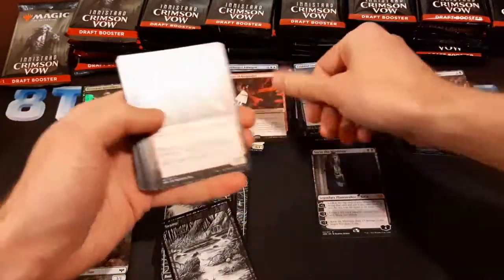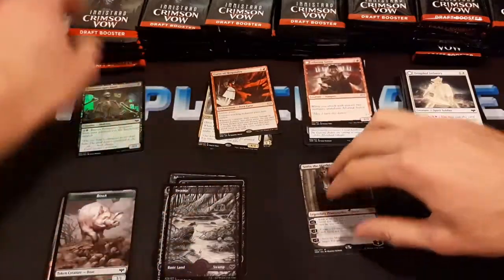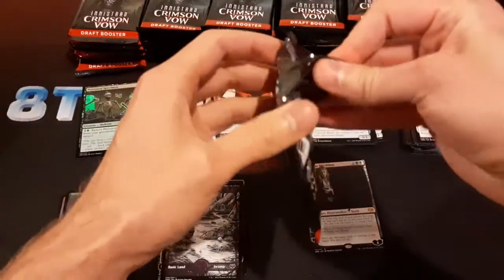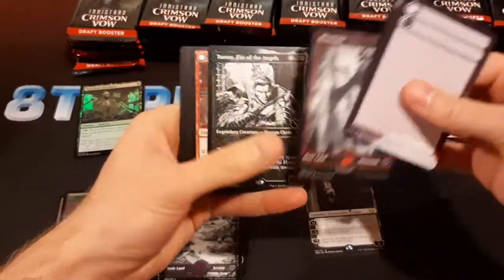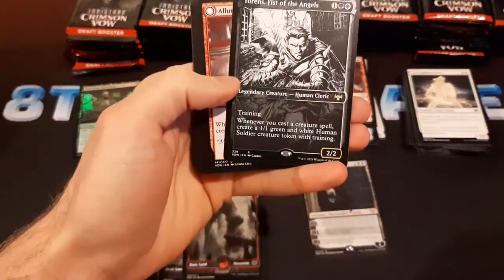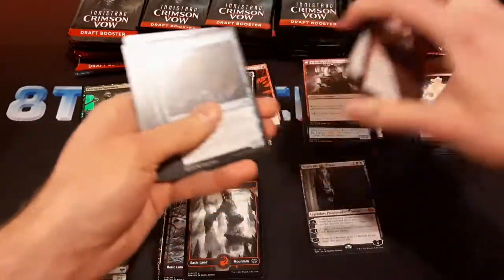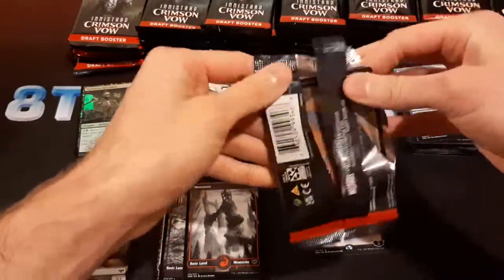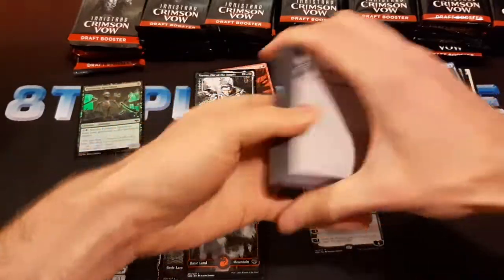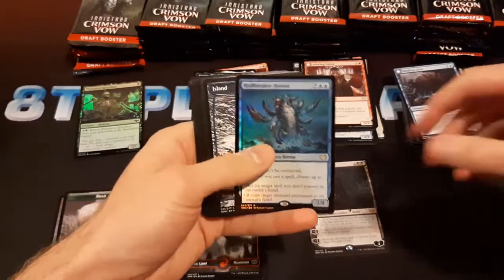Curse of Hospitality. Belors Stance — that's a reprint. The first time it was printed I think it was a semi-valuable uncommon out of Fate Reforged, fairly popular in standard at the time. Torens, Fist of Angels — two-two for three, when you cast a creature spell, create a human soldier with training. That seems powerful. Oh crap — Foil Hallbreaker Horror! Currently that's the most valuable rare in the set. We'll put that in a cool guy pile.